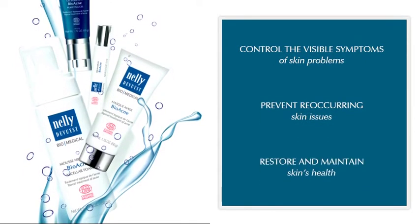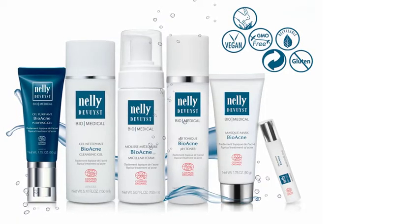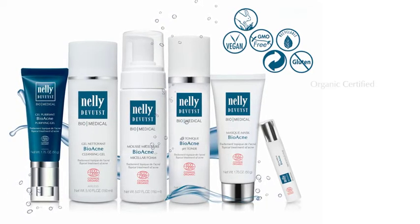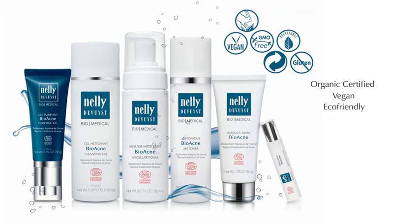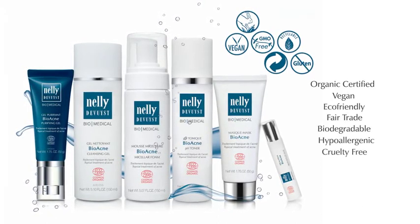The Nelly de Vuyst Biomedical Collection also works to restore and maintain skin's health. It offers a full selection of highly effective products which are organic certified, fully vegan, eco-friendly, fair trade, biodegradable, hypoallergenic, and cruelty-free.